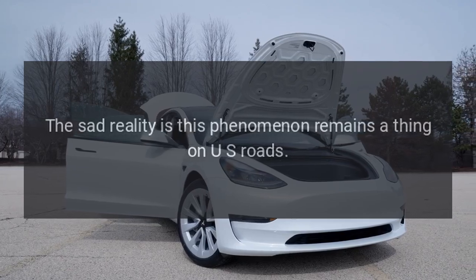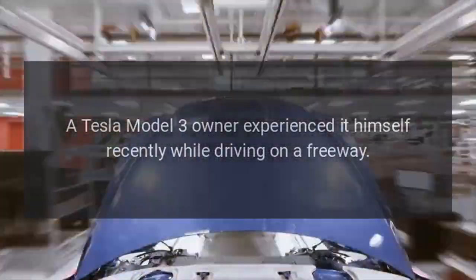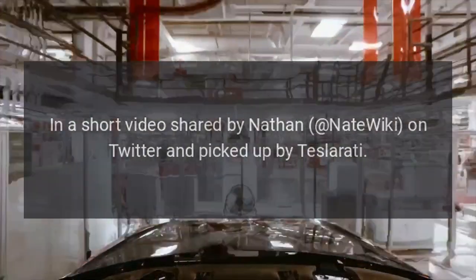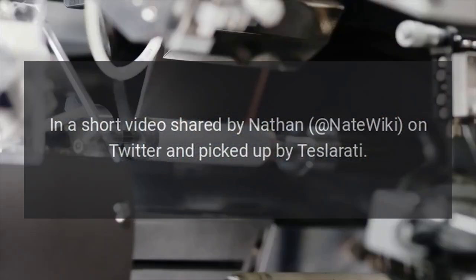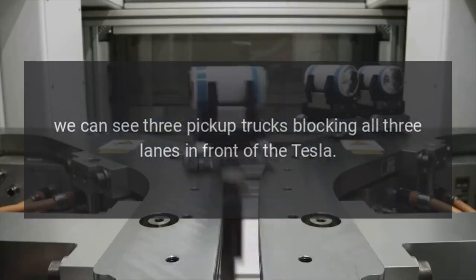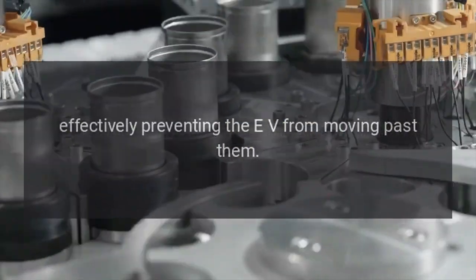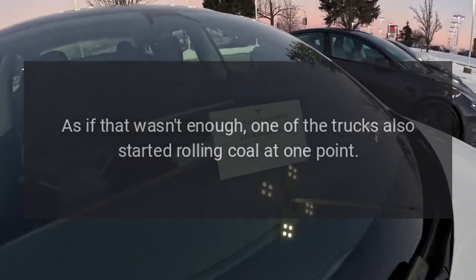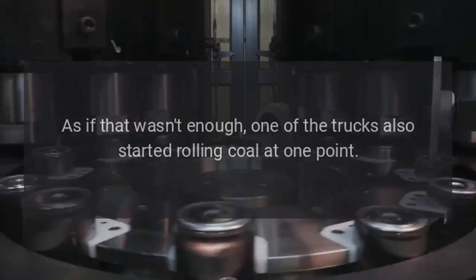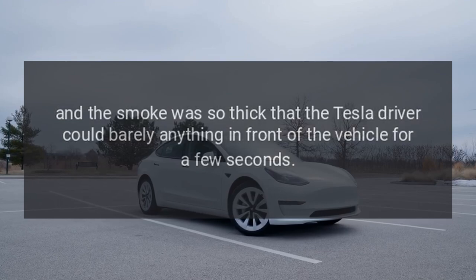The sad reality is this phenomenon remains a thing on U.S. roads. A Tesla Model 3 owner experienced it himself recently while driving on a freeway. In a short video shared by Nathan Nate Wiki on Twitter and picked up by Teslarati, we can see three pickup trucks blocking all three lanes in front of the Tesla, effectively preventing the EV from moving past them. As if that wasn't enough, one of the trucks also started rolling coal.